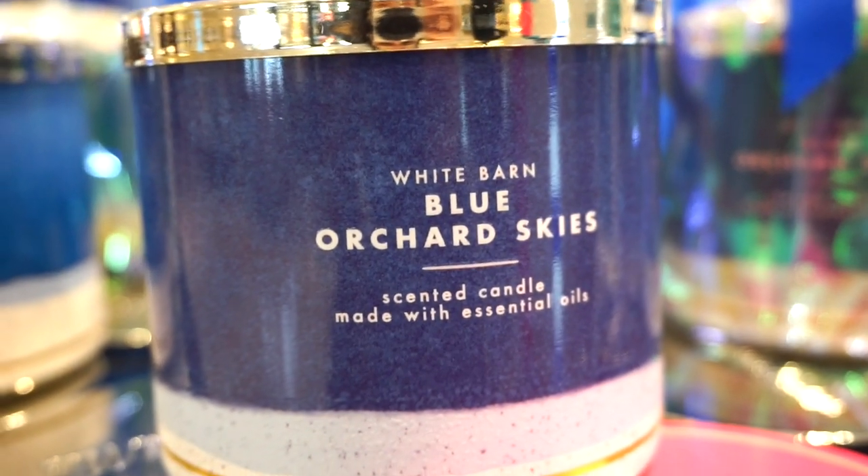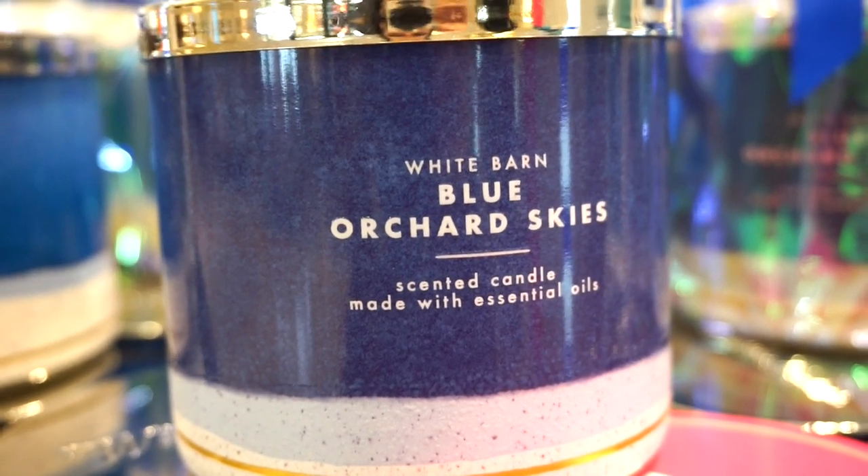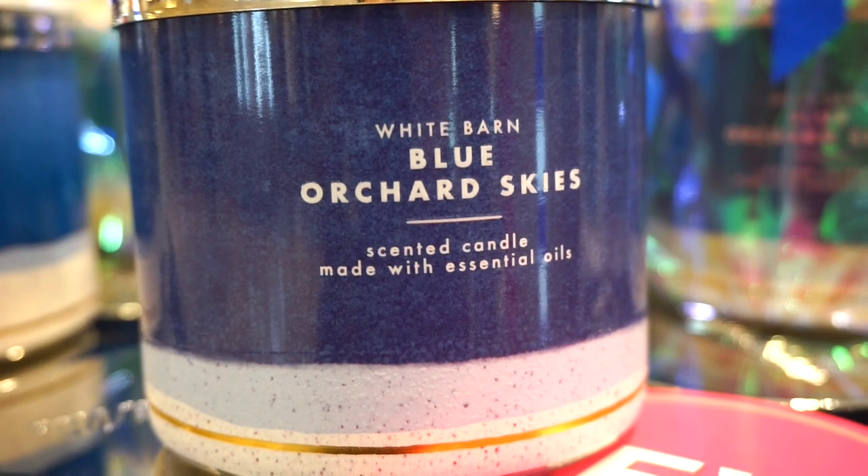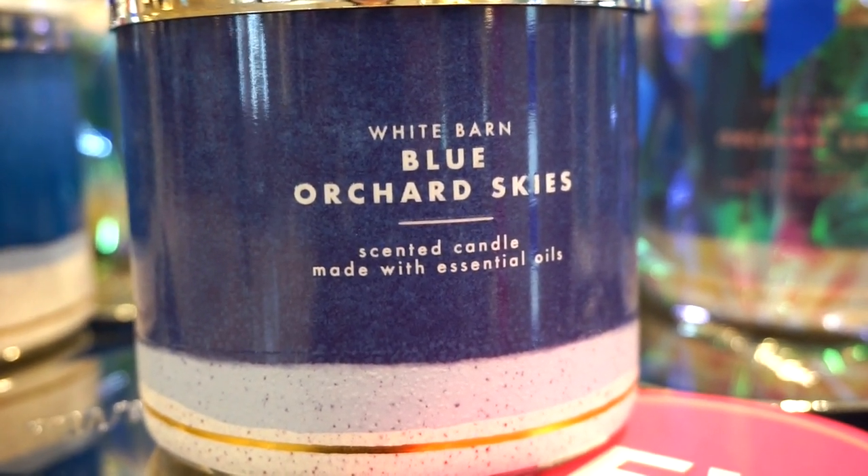Blue Orchid Skies kind of combines a woodsy slash apple-y fresh kind of scent. I like this one, it's pretty different. A little bit strong, but not bad at all. 9 out of 10.